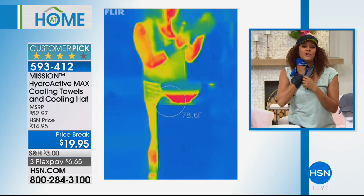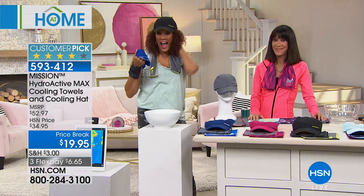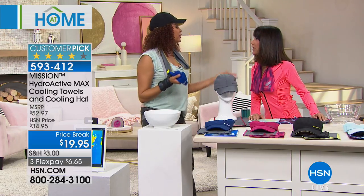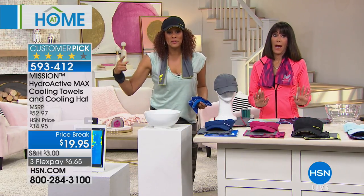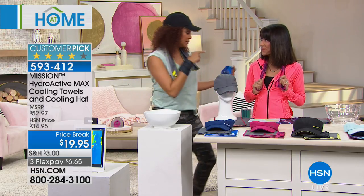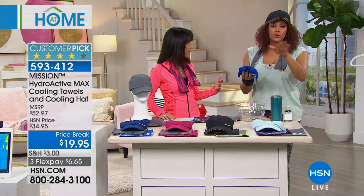So now what do you do with it? Put it on your neck, your wrist, your pressure points, your head. The hat comes with it — you get two towels and a hat, and they all have the same technology, for $19.95. That is literally the price, if you go to Mission's website, of just the hat alone. Amazing technology. When you cool it, it also stays cool for up to two hours.